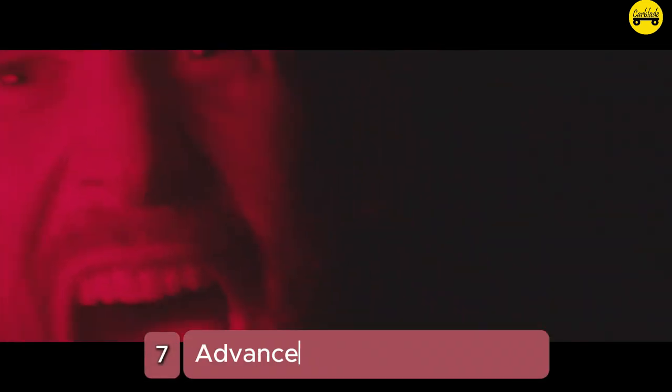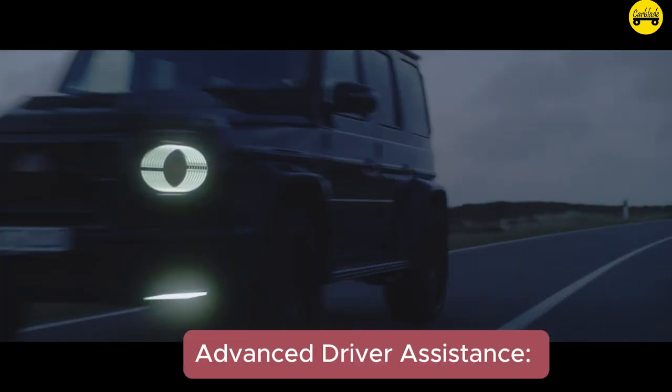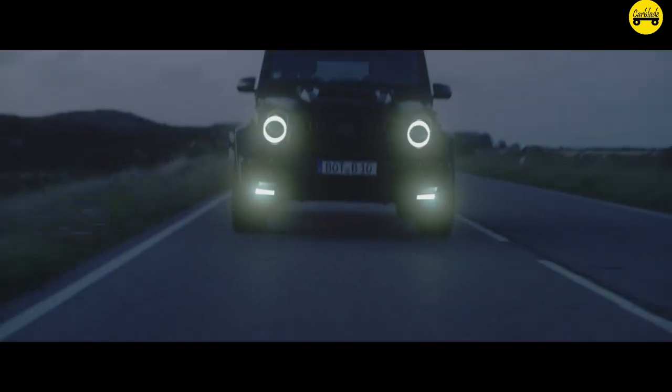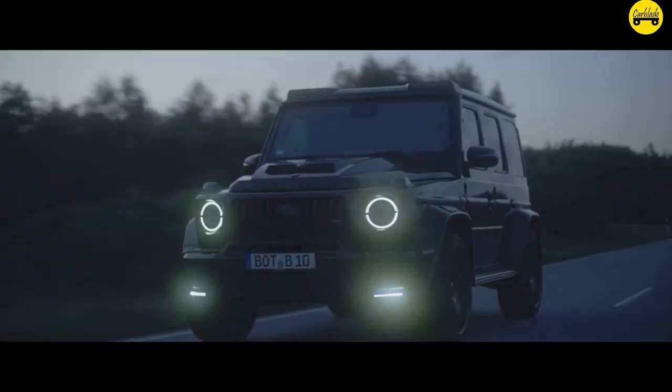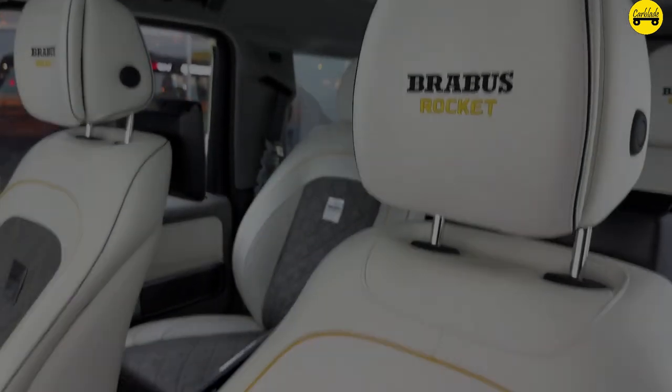Number 7: Advanced Driver Assistance. The Brabus G-Wagon 800 is equipped with the latest driver assistance systems, including adaptive cruise control, lane-keeping assist, and automated parking.